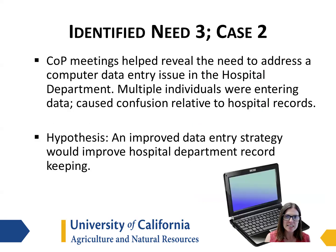The third identified need in this case was consistency in data entry. Multiple individuals were entering data, including treatments and sample results, which could cause confusion relative to the hospital records. We hypothesized that improving data entry would improve the hospital department record keeping and make workers more efficient.